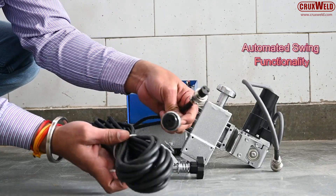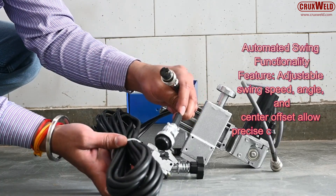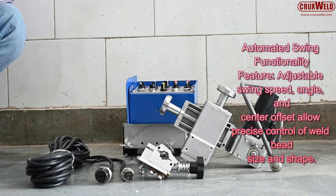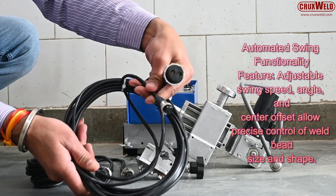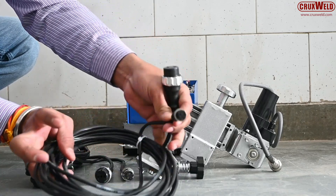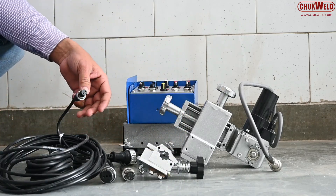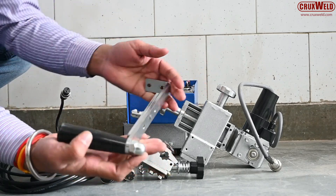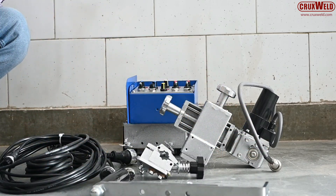For structural welds requiring deeper penetration, the triangle motion concentrates heat at critical points on pipes and curved components. The circular motion allows smooth and consistent welding along rounded paths. For wide seams and overlapping welds, the weaving motion provides excellent coverage and a uniform finish.